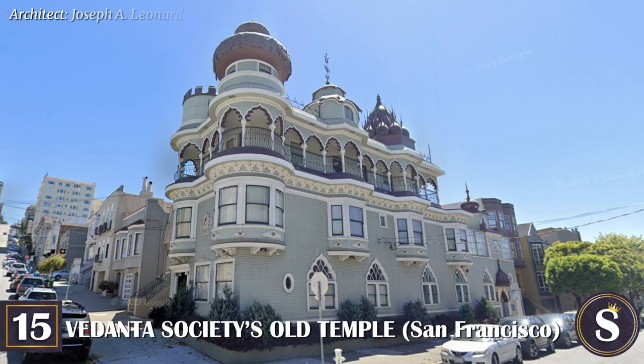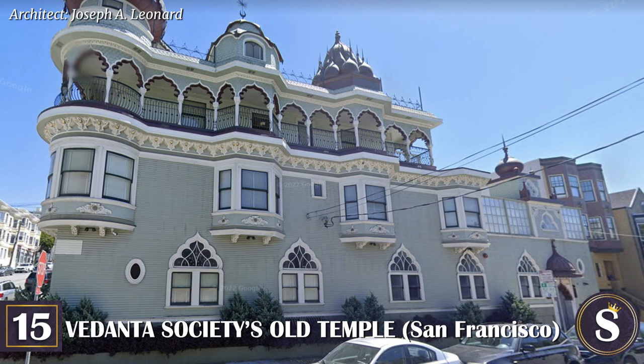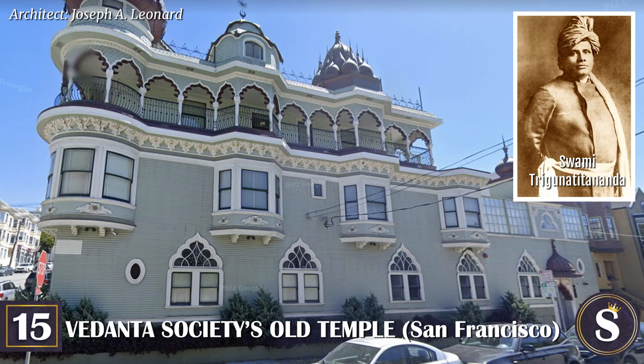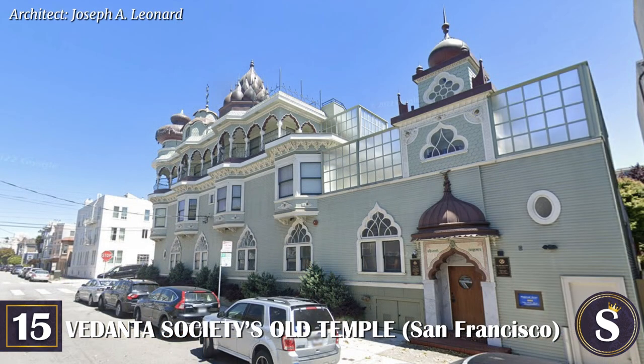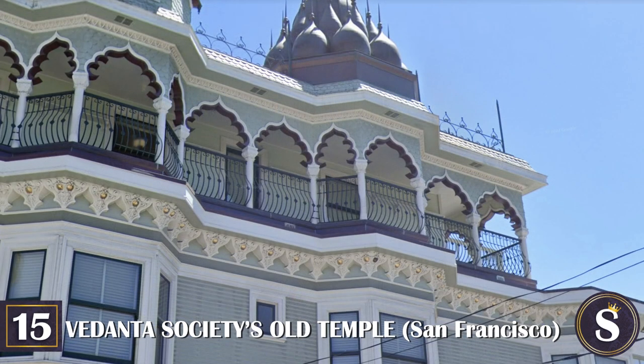Number 15: The Vedanta Society's Old Temple. This exquisite building is known as the first Hindu temple in the Western Hemisphere. Built between 1905 and 1908 by Swami Trigana Taitananda, it's a Victorian that features a mixture of exotic styles including Eastern Bengal domes and towers, cusped Mughal arches, Moorish columns, and a European castle tower — the different styles representing different religions and cultures coming together under one roof. The Vedanta community used the Old Temple until 1959, when they moved to a much larger space. Today it serves as a dormitory, lecture hall, and classrooms for the Vedanta community, and tours are not available to the public.